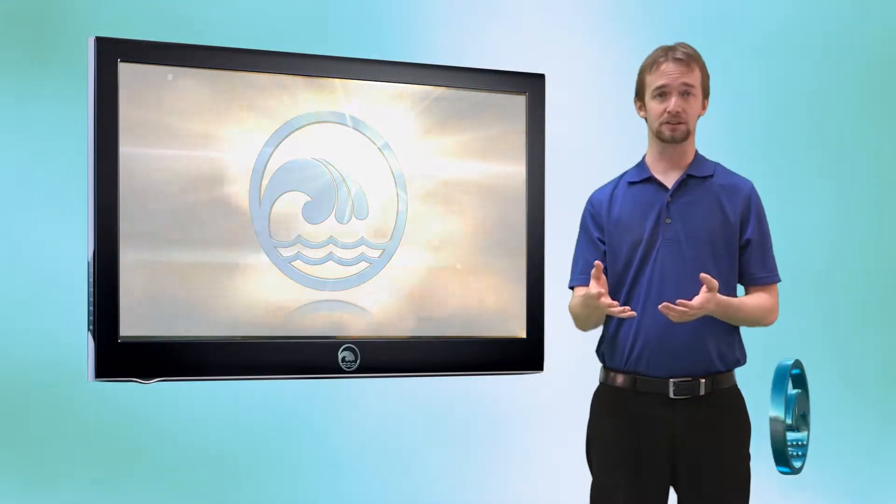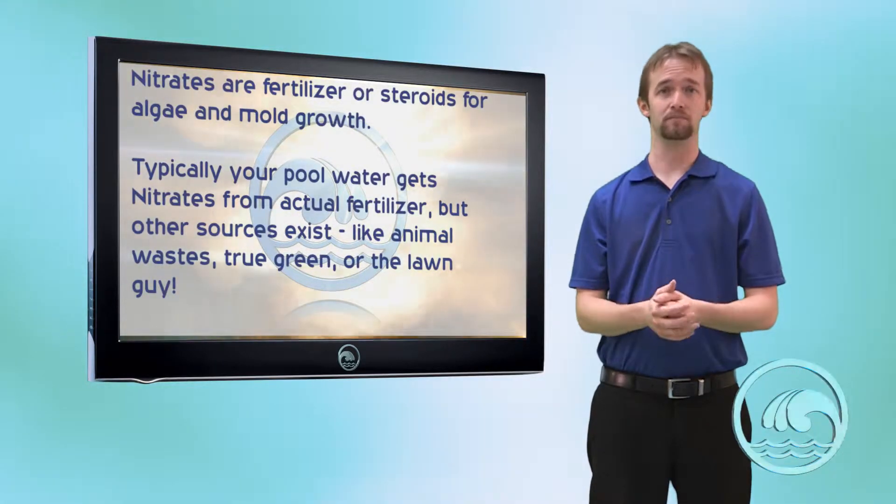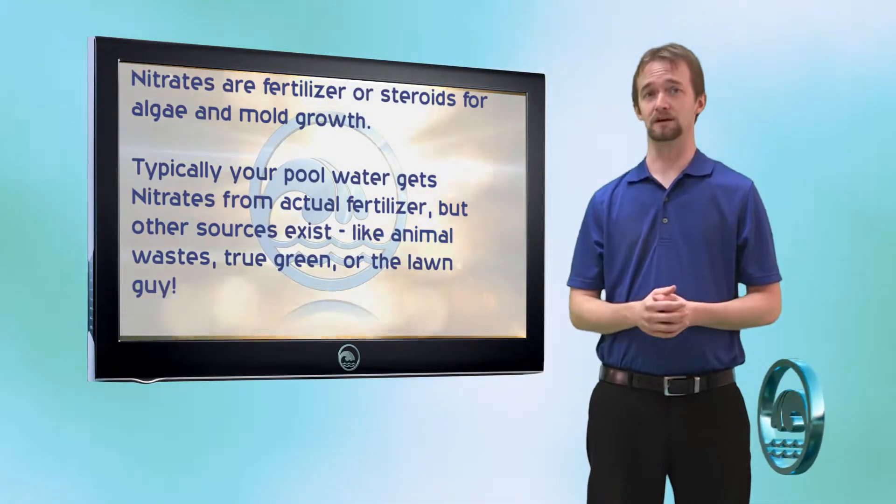Nitrates are steroids for algae and mold growth. Where do they come from? Typically they come from fertilizer.